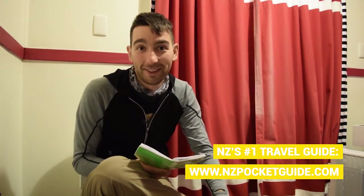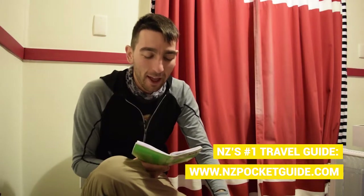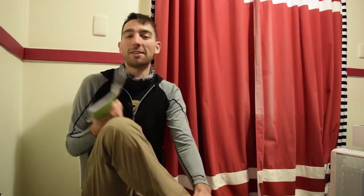Today we are going to the Govett-Brewster Len Lye Art Gallery. From now on I'm going to say 'art gallery' because I can't keep repeating that, but I want to say it once. It's actually the Govett-Brewster Art Gallery slash Len Lye Centre. 'That's what I said.' 'No, Govett-Brewster Art Gallery slash Len Lye Centre.' There you are — it's that simple.